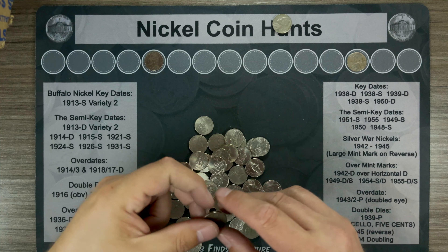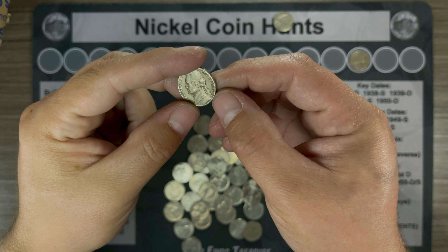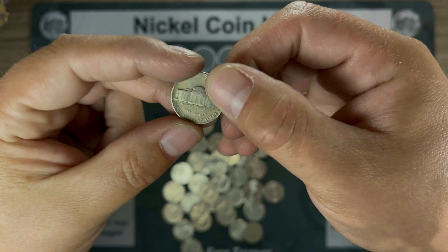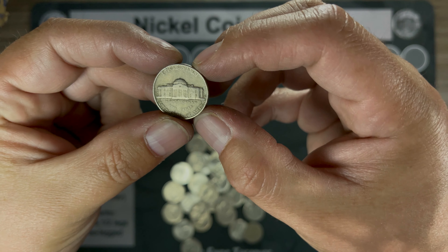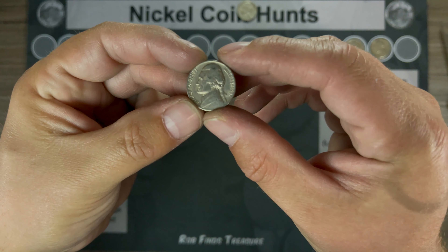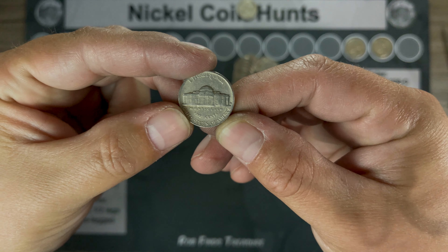Roll 23 — this box is really making us work for it. We've got a 1957 Denver. Roll number 26 and we've got another 1957 Denver.